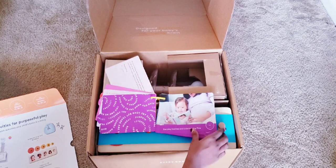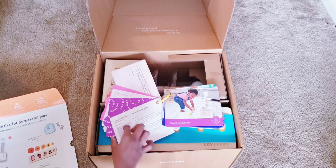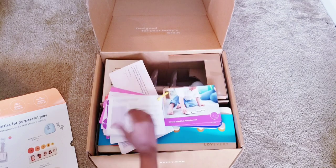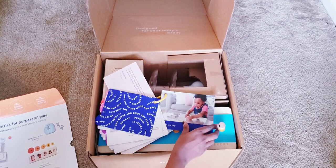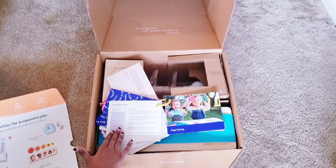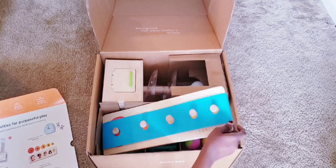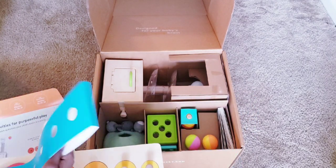Then you have the playthings section, which shows each item in the box, explains the importance of each one, how to use it, and when would be the best time to introduce it. After that, there's a 'real life play' section with activities you can do at home with your child — like playing with ice cubes on a tray — explaining the benefits and how to do it. Very useful content you can go through on your own time.